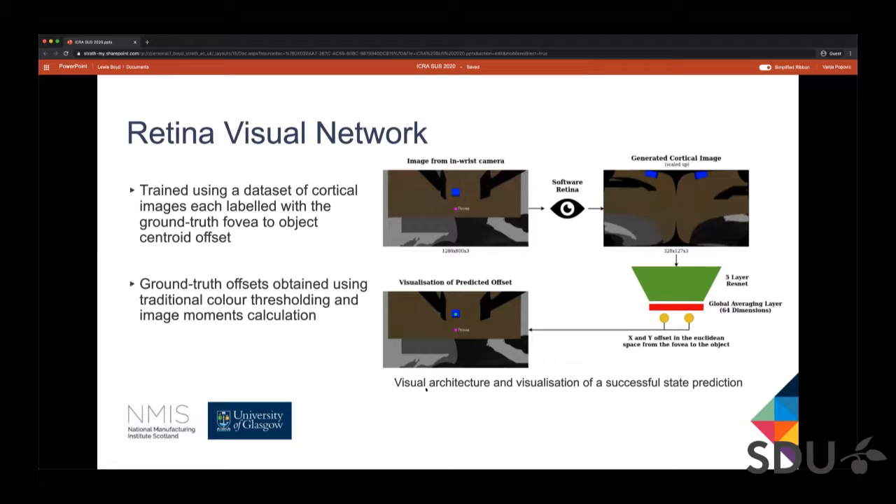An important point is that the software retina — from sampling with the tessellation to generation of the cortical image — is all implemented with CUDA on the GPU, so it can run in real time. The goal of the retina visual network module is to enable efficient processing of full-size images to get a lower-dimensional task-relevant state prior to learning actuation.